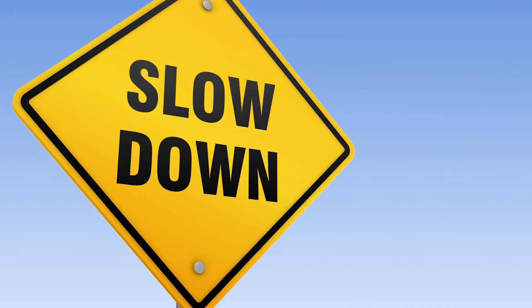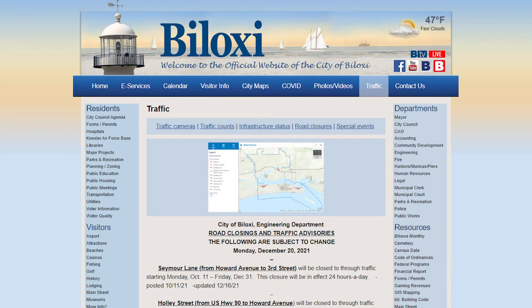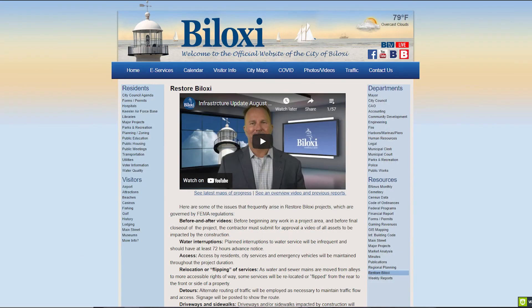Remember to be mindful while traveling near construction areas — reduce your speed and be alert to changing conditions. To find out what lanes and roads are closed, visit the traffic page at the top of the city's website at www.biloxi.ms.us. Or for detailed maps of the infrastructure progress and to see previous updates of this $355 million infrastructure restore program, please visit the Restore Biloxi page under Resources Online. Thank you.